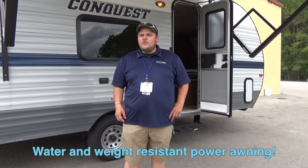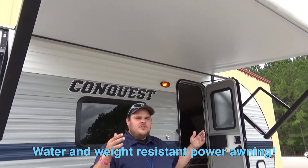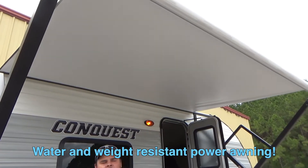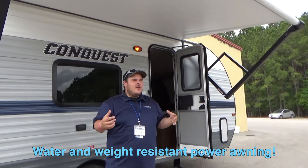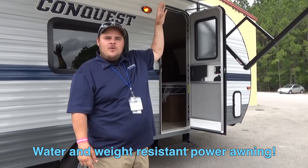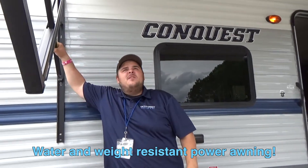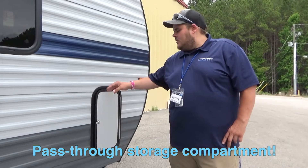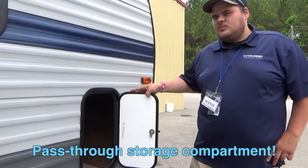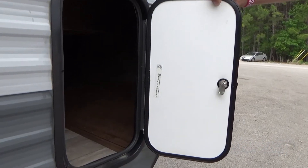Starting on the outside of the unit, we've got a couple key features we're going to go over. We'll start with the awning, which covers the majority of the unit. It has a nice feature where if it's raining and too much water builds up, it will actually auto dump. You can also grab it and pull it down to dump it yourself. Another nice exterior feature is the pass-through storage, which you could use for luggage and camping needs.